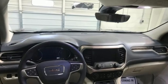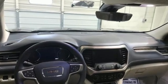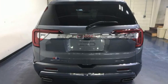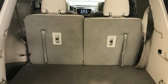V6 engine, dual-zone climate control, integrated navigation system with voice activation, auto-dimming rear-view mirror, heated steering wheel, Wi-Fi hotspot.